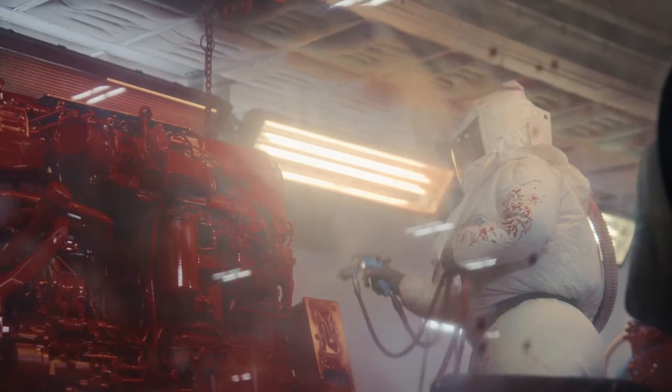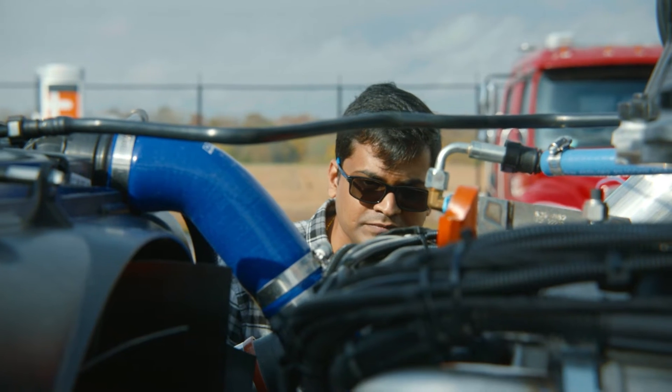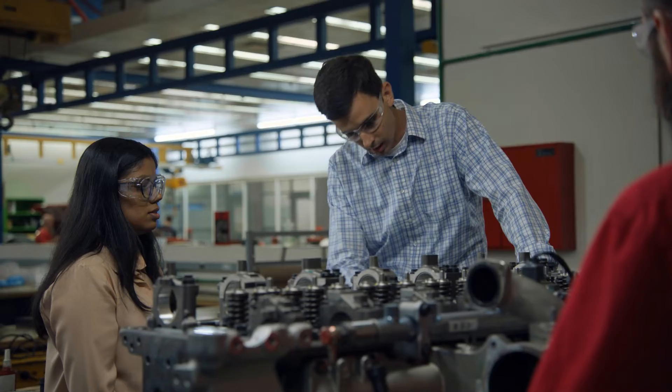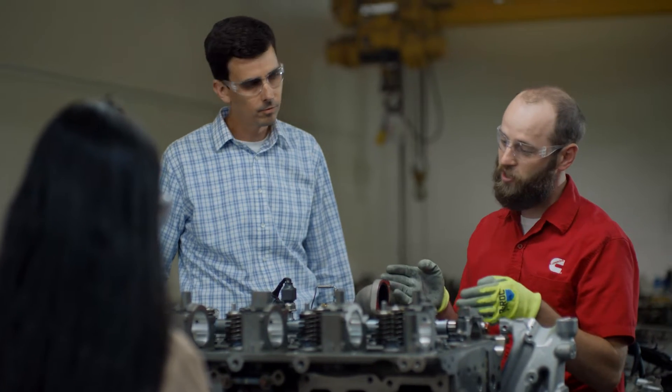When you think about the machinery and the complex piece of engineering that these engines are, the precision that has to be put into building these engines — it's really state of the art. As we start into the design phase of the engine, we spend a lot of time on analysis-led design to make sure we get it right first time.